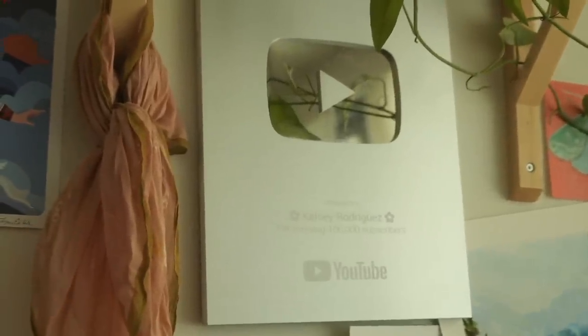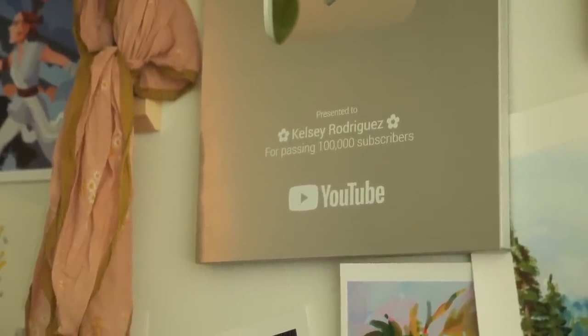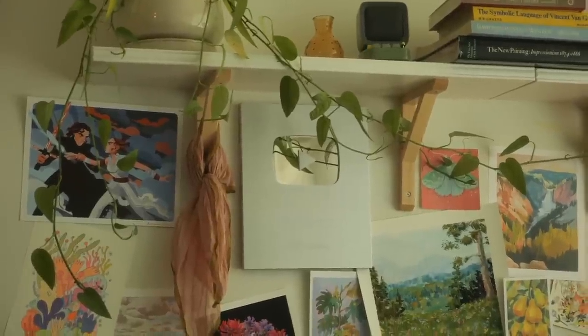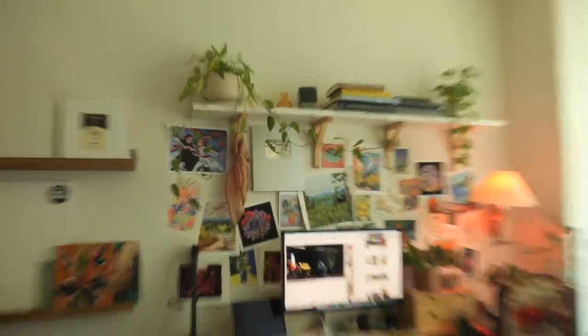Above my desk I also have my 100,000 subscribers plaque. This plaque means so much to me — I could not have done this without you guys. I got it in the mail this past week, hung it up, and it really tied the entire studio together. I was saving that little spot just for it. It really represents all of the work I've done on this channel and the community we've been able to build together. So thank you so much — you have helped me change my life. But let's transition back to actually talking about the studio.